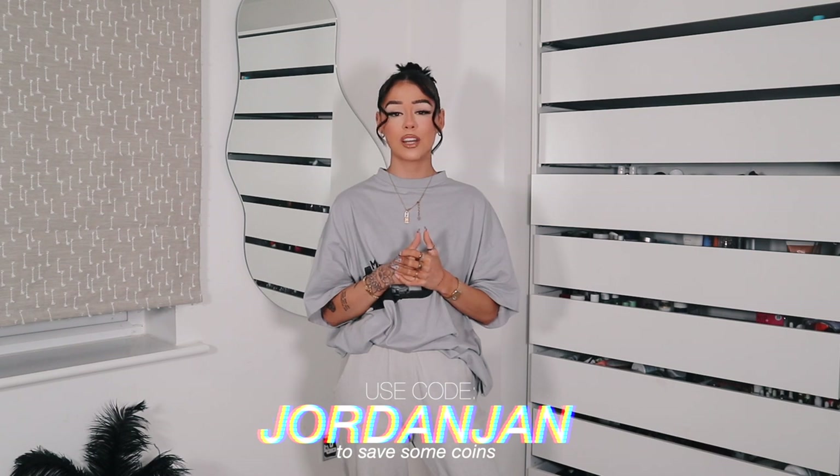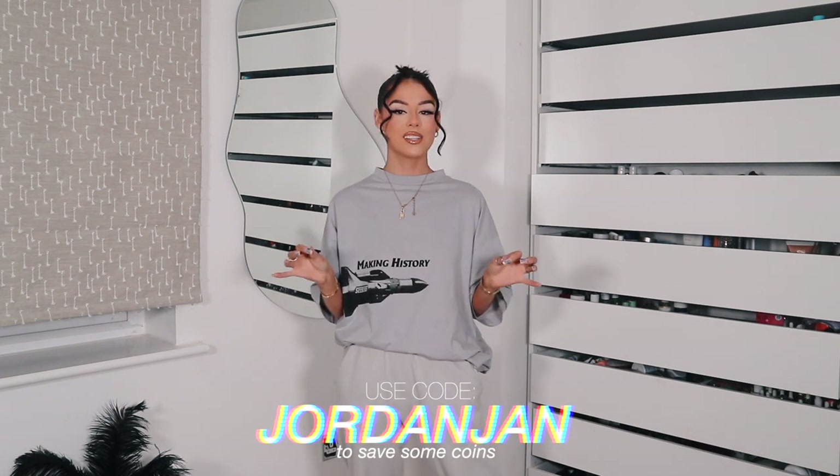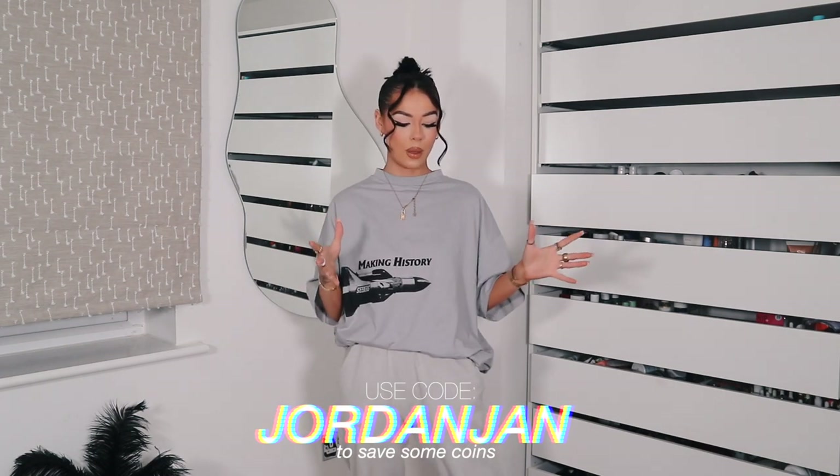Huge shout out to Shein for teaming up with me for this video. It's cool to be able to work with brands so that we can share together and bring you guys the good stuff that they have. Shein's really cool as well because they do a lot of trends. I'm pretty certain there is something for everybody on that website, so allow me to show you some pieces that are on Shein right now that I think you're going to love as much as me.